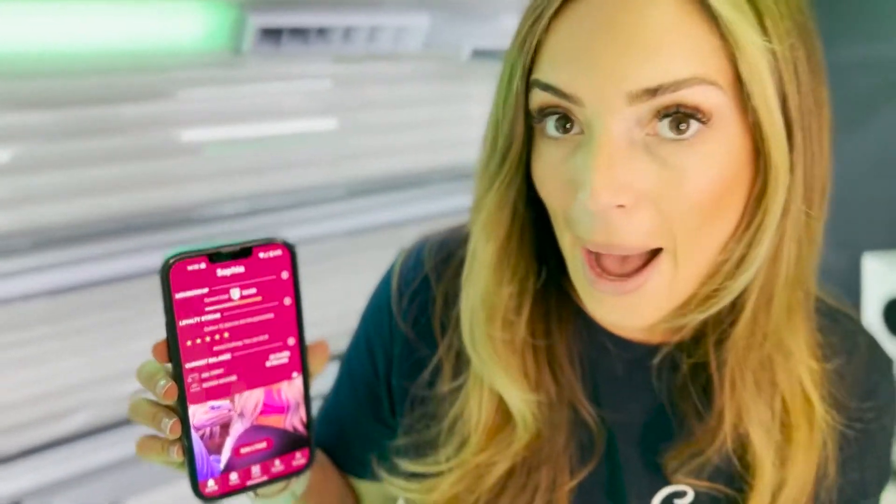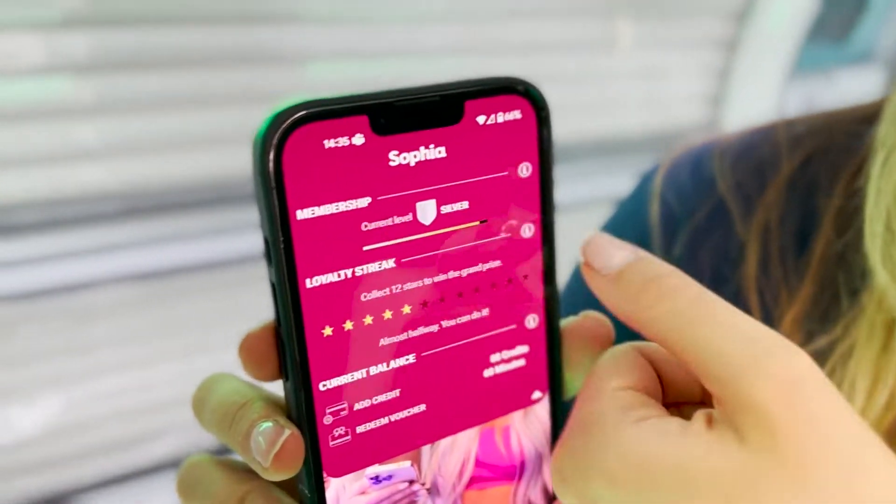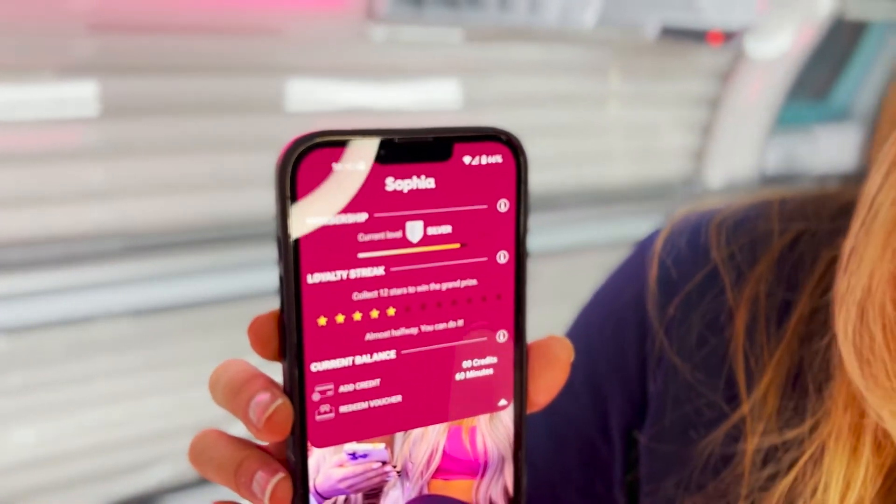These will include things such as lending discounts, free birthday sessions, and free goggles. You'll be able to track what membership level status you're at through our app, and then you can actually see your progress and how close you are to going up to the next level.